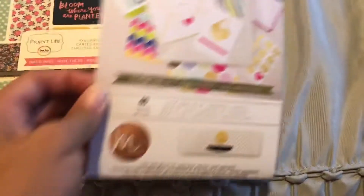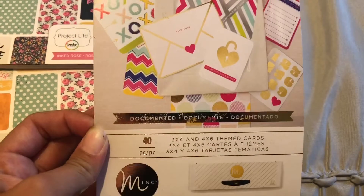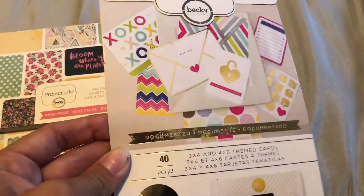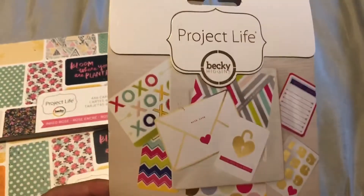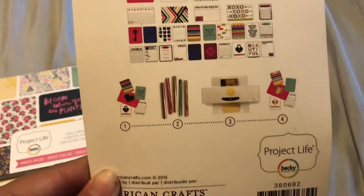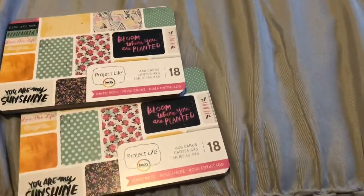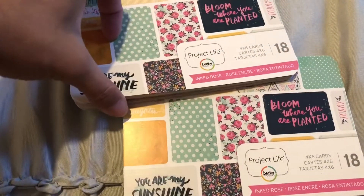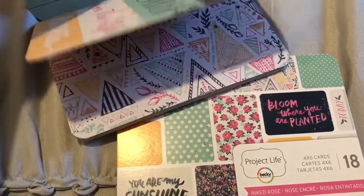Also this Project Life — Becky Higgins, something like that — and it comes with 40 pieces, looks like that. Also like cards, and I could use these for my planners, so I thought this was really cool. I picked that up, and then I really like these — these are also from the Project Life brand — and these are like cards as well. I got two of them.